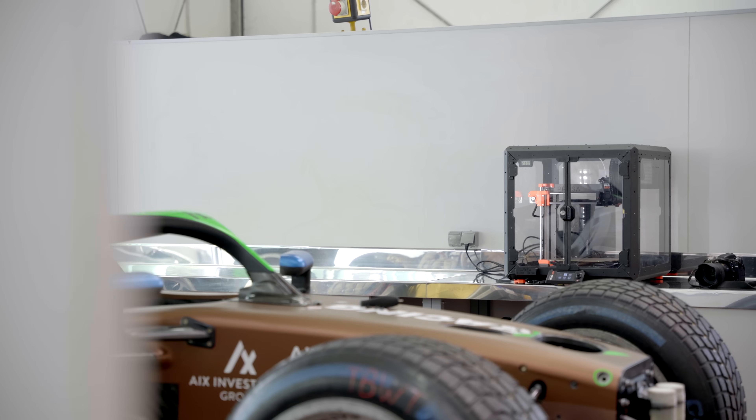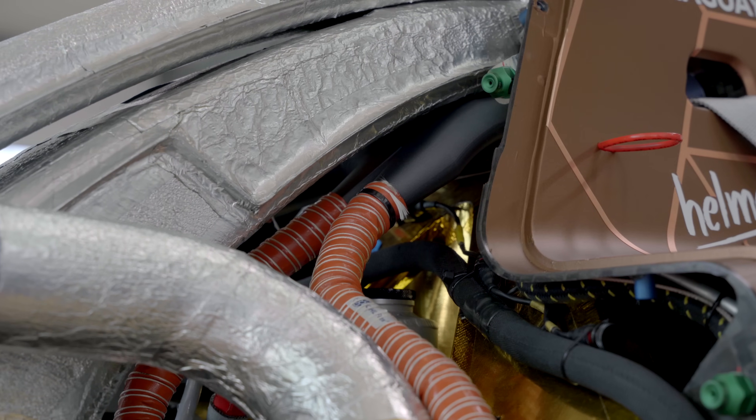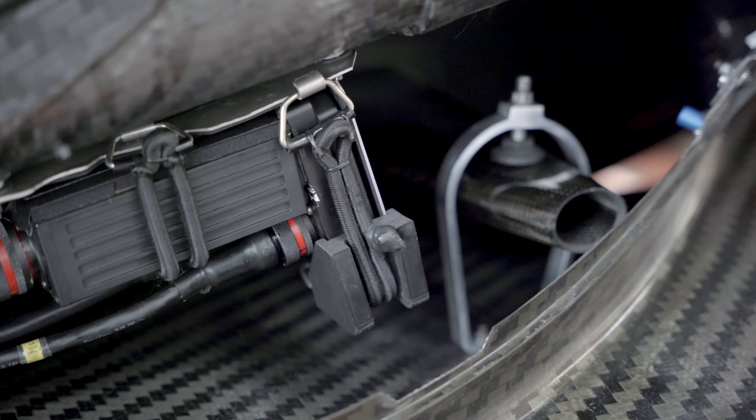3D printing makes everything easier for us because it's fast, it's on the spot, we are not dependent on anybody. We have one printer always with us on the track. If there's anything that happens — a part that breaks, an improvement that we should do, a measuring tool — in 2 to 3 hours it's printed in the truck and we get it.